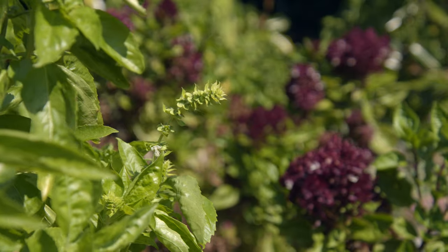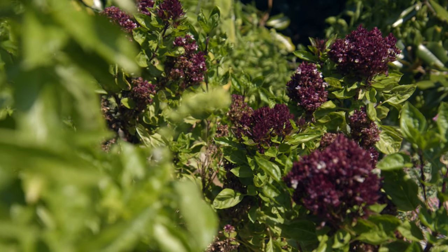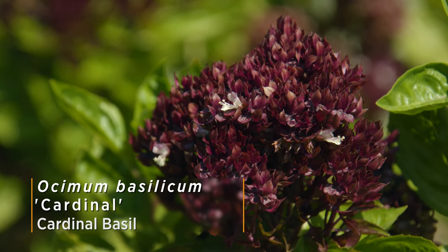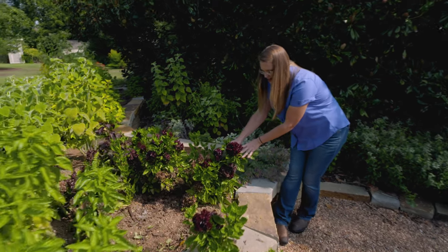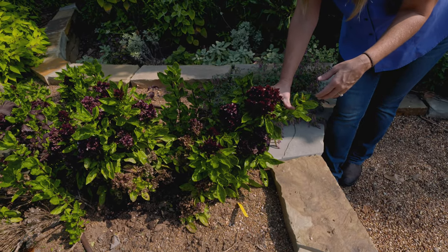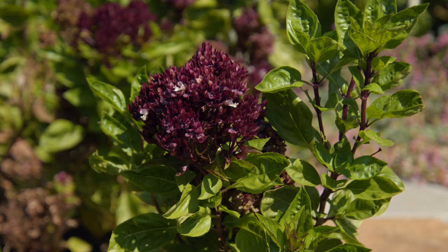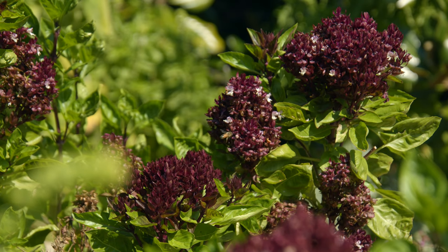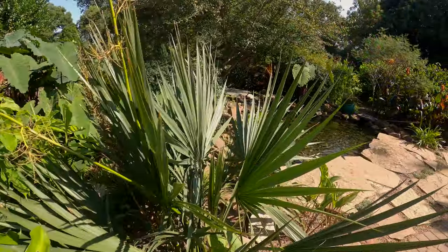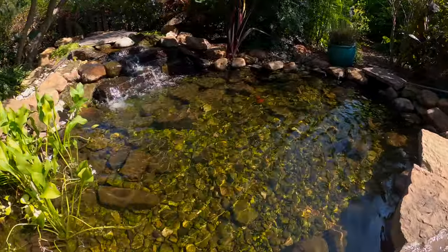There's one I want to show you — I've been meaning to do a segment on it. This is actually called cardinal basil. I love it because look at this flower you get on it. We grow basil obviously for the foliage to add into different culinary things, but look at that flower — it's just beautiful. One you might want to try if you're into herbs is cardinal basil, and it does have a very basil fragrance to it. Then as we come around, you can head on into the water garden area where we've got some goldfish darting about.